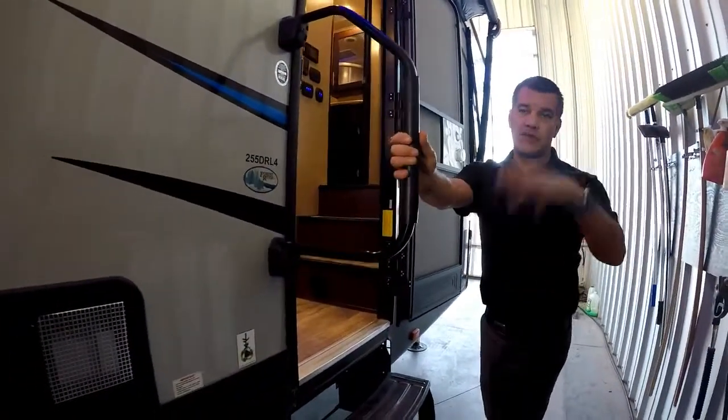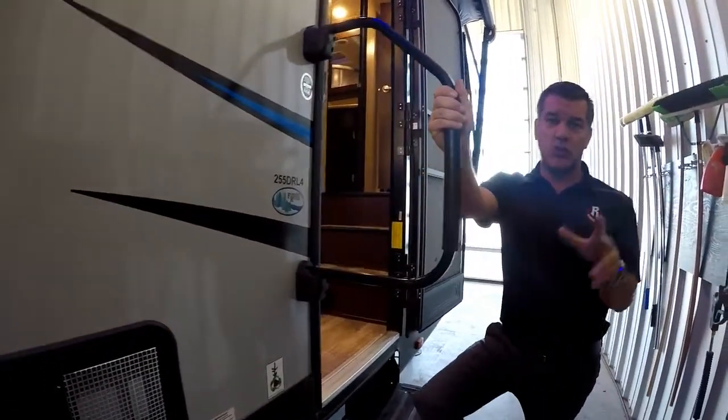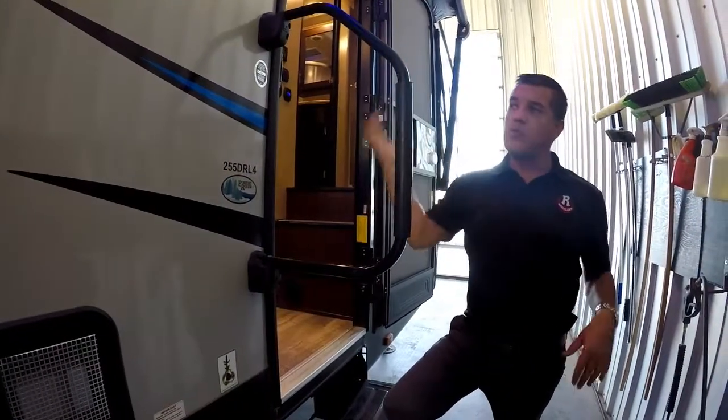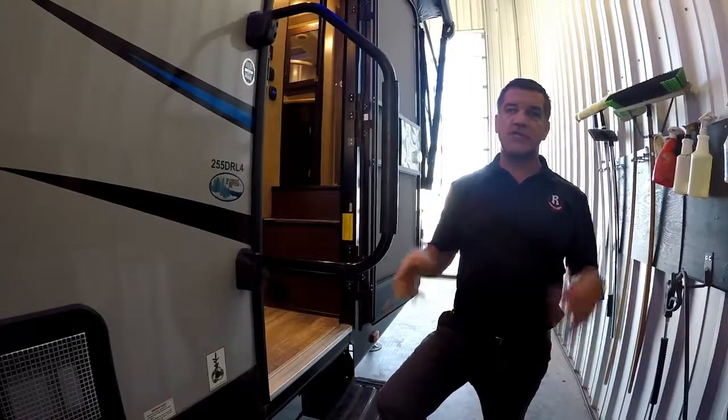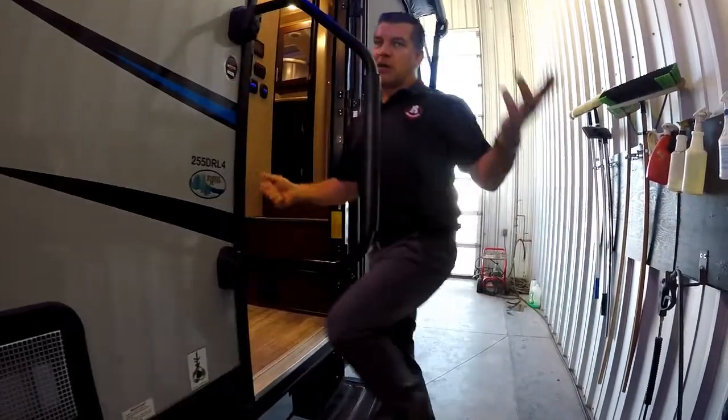One of the features you'll find in the brand new Arctic Wolf product is the move-right drop-down steps, but because this is last year's model, we have the fold-out steps. Still a great step system.